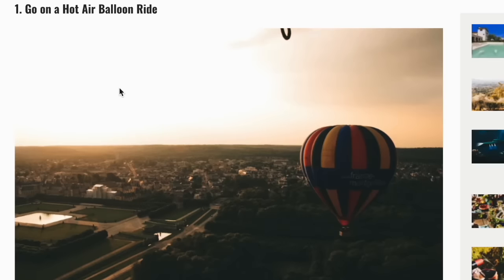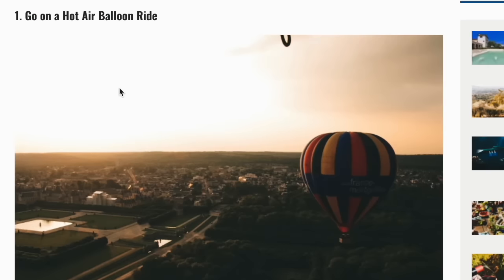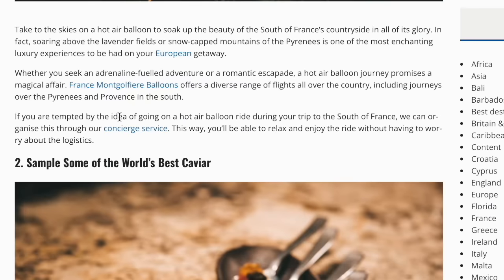It's no wonder so many dream of a luxury holiday in the south of France. If you're keen to experience this lavish utopia for yourself, you may be wondering where to start. After all, you'll want to ensure you have the best possible experience when visiting such a prestigious destination. Number one: go on a hot air balloon ride. Take to the skies on a hot air balloon to soak up the beauty of the south of France's countryside in all its glory. Soaring above the lavender fields or snow-capped mountains of the Pyrenees is one of the most enchanting luxury experiences to be had on your European getaway. Whether you seek an adrenaline-fuelled adventure or a romantic escapade, a hot air balloon journey promises a magical affair.